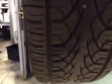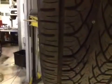Your rear nearside tyre is in amber, also with 6mm of tread depth. However, there is a puncture as you can see — it is repairable, and it is in the centre of the tyre.